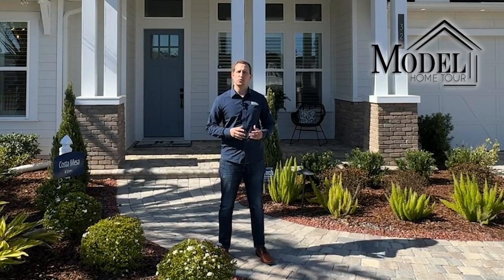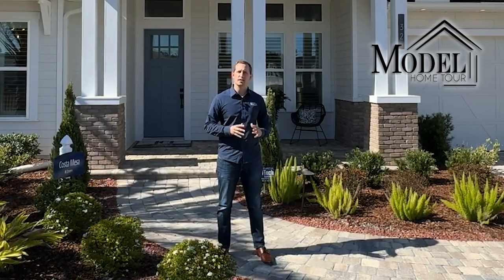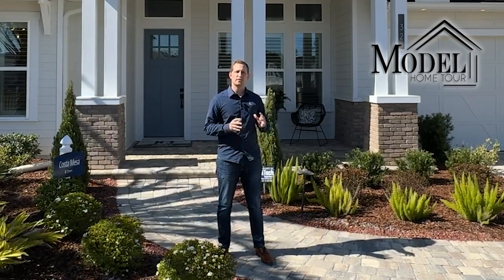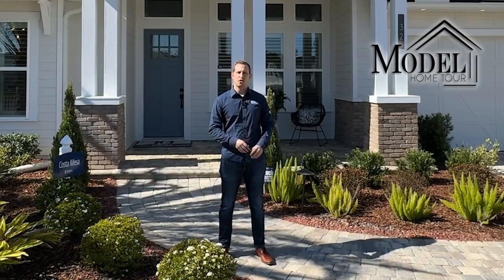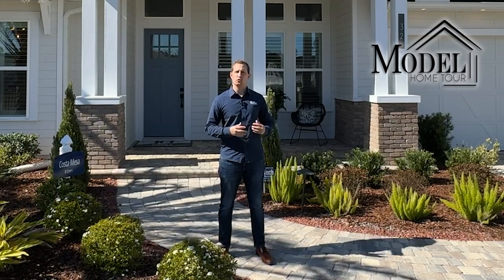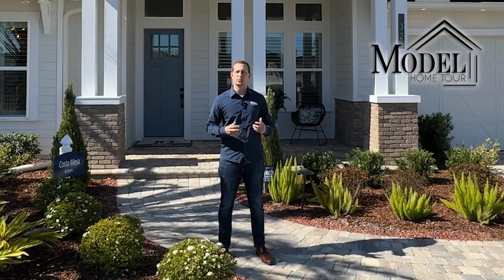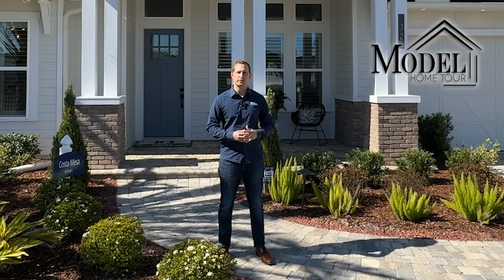A couple of things we're going to be checking out as we walk through this floor plan is the amazing master ensuite with tons of upgrades, as well as the beautiful kitchen that also has quite a bit of upgrades. As we walk through you are going to notice there's going to be some taller ceilings and even taller doors that are not standard across most homes, but with ICI they do offer that as something they can do with their new builds.